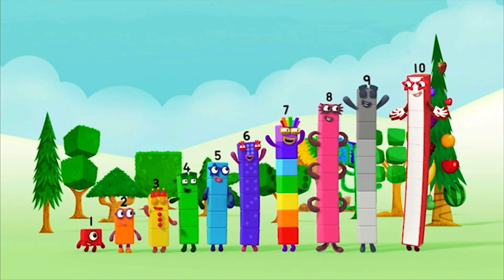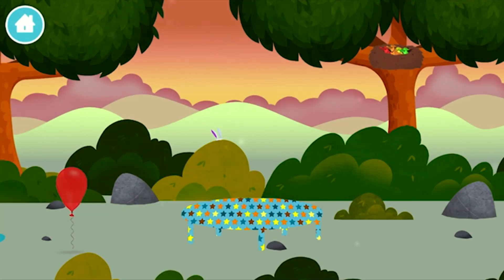Seven, eight, nine, ten! Yay! Hooray! Well done!